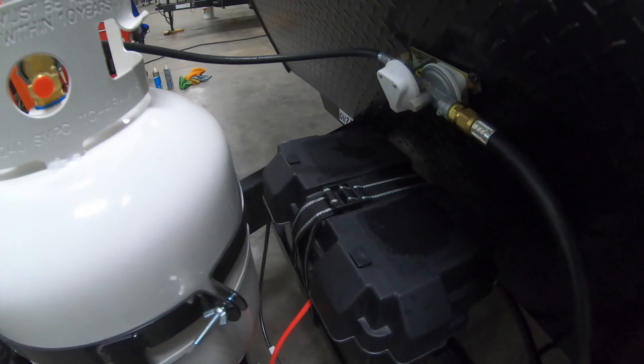Nice electric awning with blue LED light, outside 110 refrigerator, outside speakers, and another exterior compartment. This bunk will actually fold up so you can fit some larger items in there.